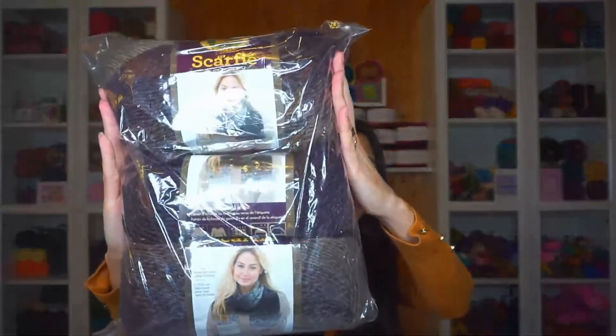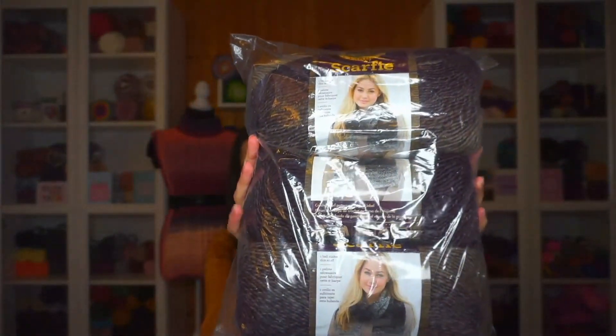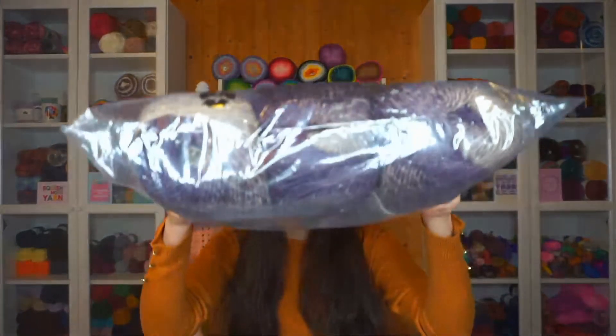Oh my god — that is something I've been wanting for ages: Scarfie! For those of you from the US, this might not look like much, but we don't have Scarfie here in Europe. If I want it, I need to order through Amazon and it costs about three times what it costs in the States — and she sent me three! Wow, I love the colors.